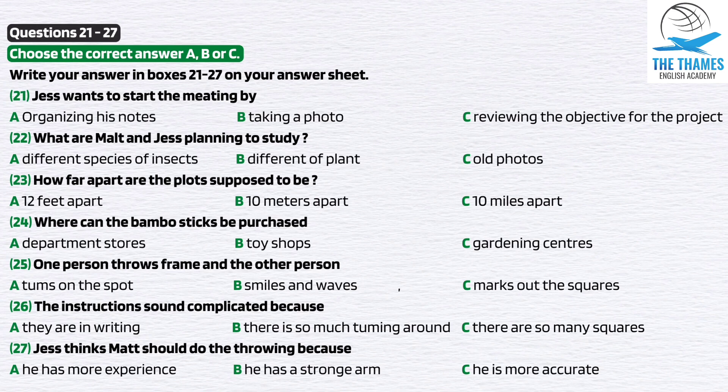That sounds a bit complicated. That's only because it's all in writing — it's just a simple throw, turn, throw, turn, throw, turn until we have ten squares. And I guess you want to do the throwing. Well, if you don't mind. I'm sure you'll be more accurate at marking the squares. Yes, I am sure I am — and I'm sure you've got a stronger throwing arm.